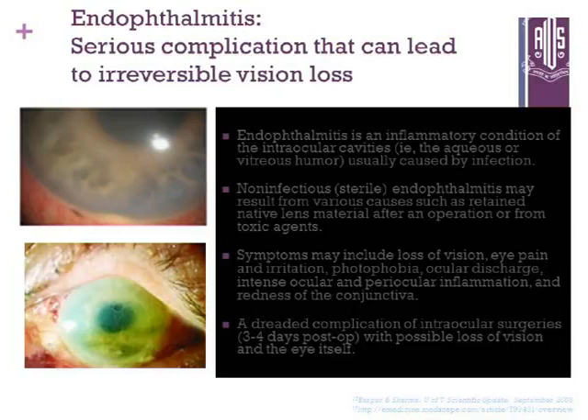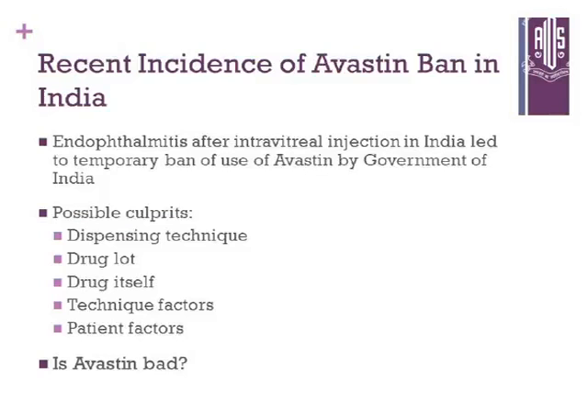Endophthalmitis, as we heard in previous talks, is a concern with anti-VEGF intravitreal injections. Recent incidents of an Avastin ban in India — where a cluster of patients developed endophthalmitis — led to a ban on Avastin use. The possible causes could be dispensing technique, drug lot, the drug itself, technique factors, or patient factors.